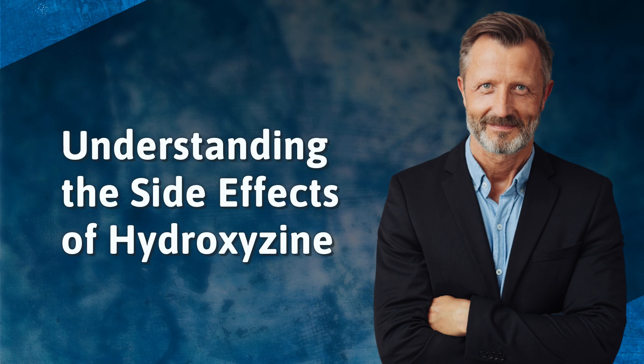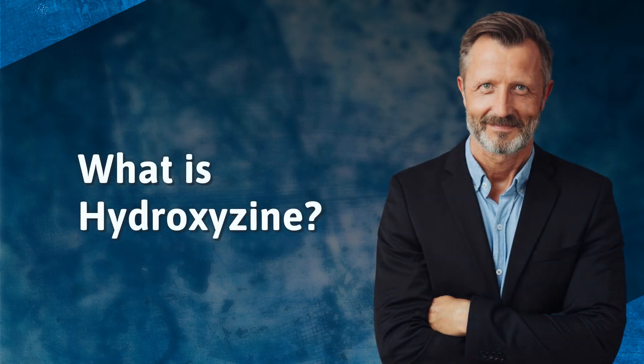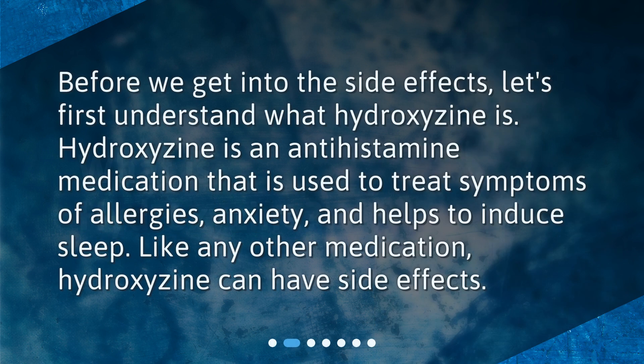Understanding the side effects of hydroxyzine. Hello everyone, today we're going to talk about a commonly prescribed medication called hydroxyzine. It's important to understand not only its benefits but also the potential side effects that may come along with it. Let's dive into the potential side effects of taking hydroxyzine.